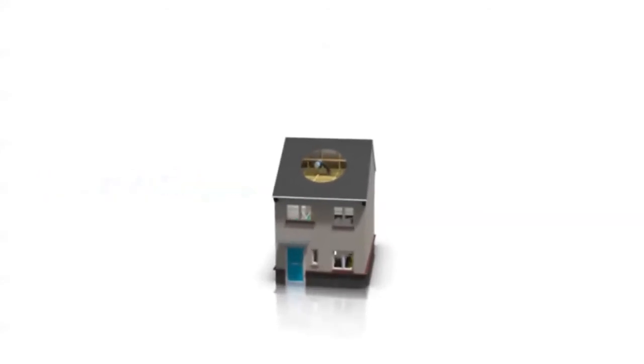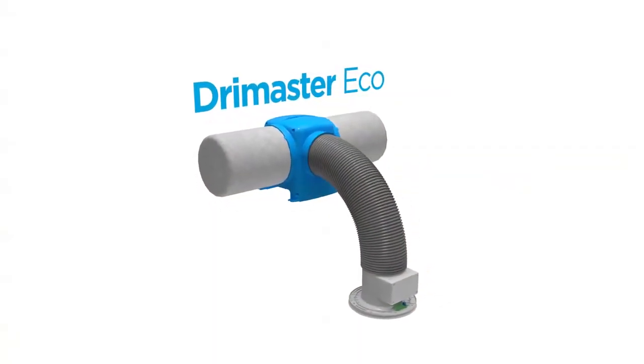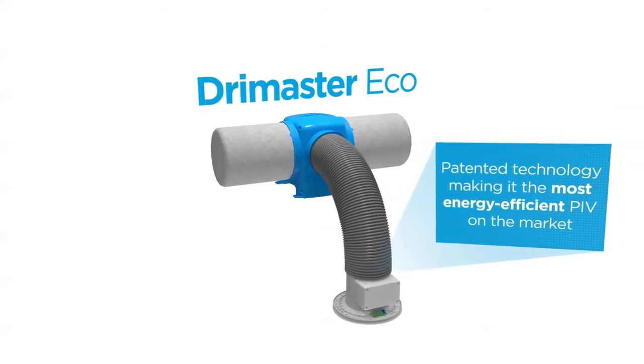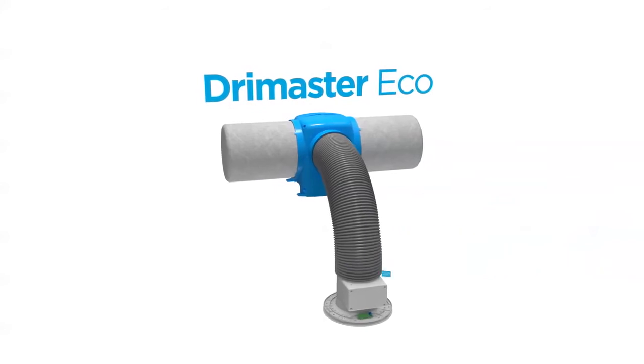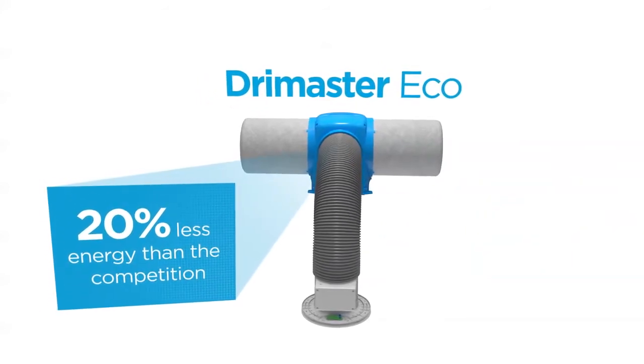Introducing the DryMaster Eco range — the next generation of positive input ventilation. It features patented technology making it the most energy efficient PIV on the market, using up to 20% less energy than the competition.